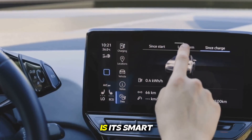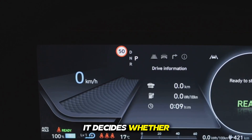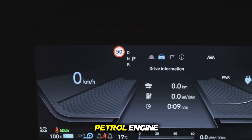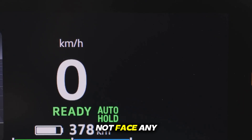Another special thing is its smart power management system. Based on your driving pattern, road conditions, and battery level, it decides whether to drive in electric mode, hybrid mode, or just with the petrol engine. Due to this auto management, the car always runs in the most efficient mode, and you do not face any situation that may cause a drop in mileage.